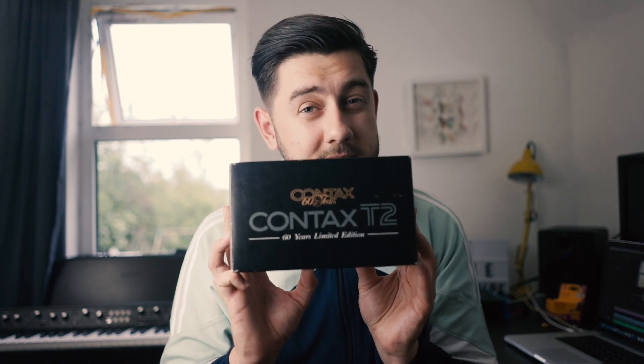Hey guys, what's up. My name is Aaron Fleming, thank you for tuning in and welcome to another Film Photography Friday. I hope you're all having a great week so far. In this video I'm going to talk about probably one of the most sought-after film point-and-shoots — and probably film cameras for that matter. I am of course talking about the infamous Contax T2.